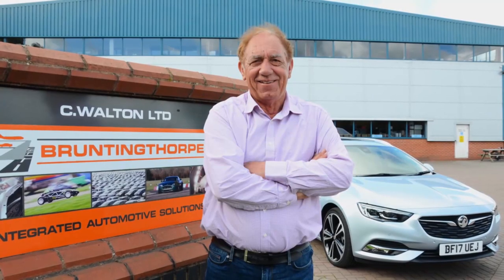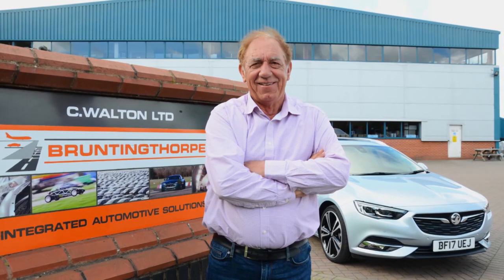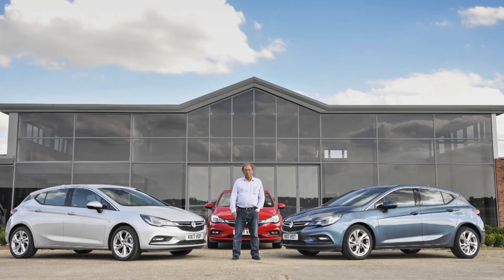We'd forgotten just how good the Astra is to drive, and we're not alone. Cast around for opinions on the dynamically most adept family hatchbacks, and this Vauxhall probably won't even figure — but Rob Wilson knows different. You won't have heard of him, but most Formula One stars have. He's the highly respected driver coach that, over the years, many of them have turned to in a quest to improve their skills on a circuit created by Rob at the Bruntingthorpe Airfield in Leicestershire.